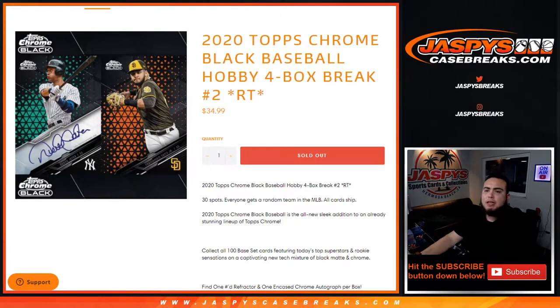What's up everybody, Jason for Jaxby's Case Breaks dot com. 2020 Topps Chrome Black baseball just sold out. This is hobby edition, four box break, random teams, number two. For $34.99 you get a random team in the MLB, all cards ship. I really like this product guys — I love that they created Topps Chrome Black with nice base cards and autographs as well.